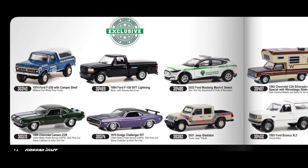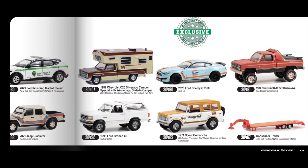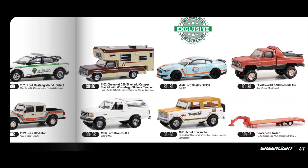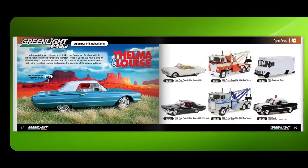There's a Jeep Gladiator Super Jeep Tribute, plus Chevrolet Camaro and Dodge Challenger. Some more Ford Shelby models in Gulf livery, a Scout Comanche, a Chevrolet Scottsdale with a cool design, and a Chevrolet C20 Silverado Camper Special with a Winnebago slide-in camper — your little mobile home right there.